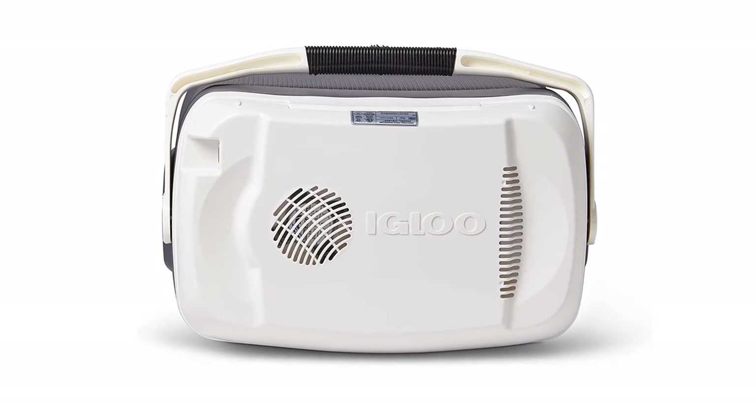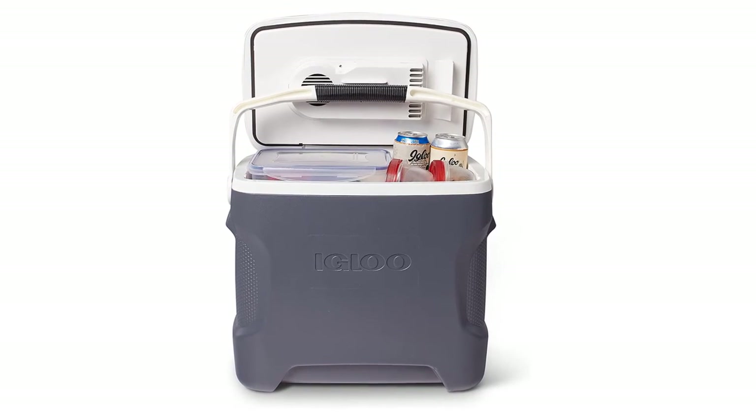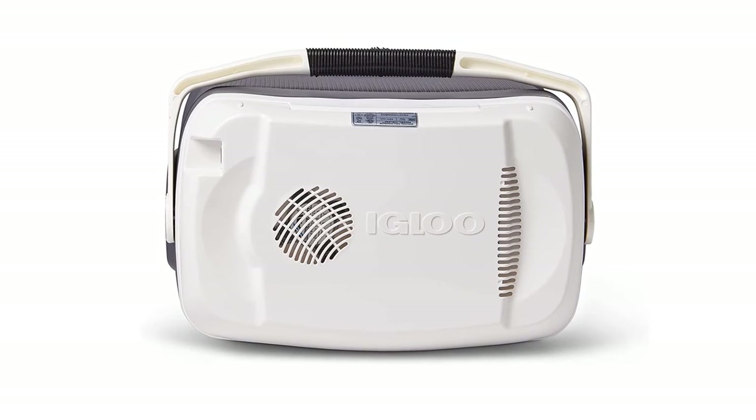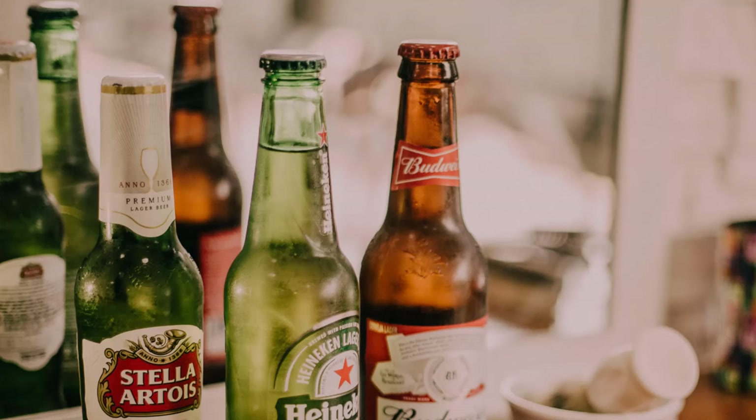The motor is quiet and brushless, which makes this portable cooler box even more reliable. These iceless coolers do not use ice to cool your food or drinks. The cooler uses a fan that cools the air and circulates it throughout, keeping your foods and drinks very cool.